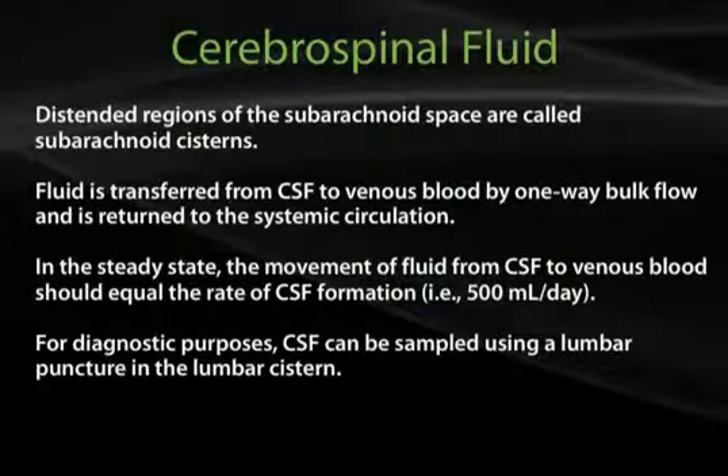Fluid is transferred from CSF to venous blood by one-way bulk flow and is returned to the systemic circulation. In the steady state, the movement of fluid from CSF to venous blood should equal the rate of CSF formation. For diagnostic purposes, CSF can be sampled using a lumbar puncture in the lumbar cistern.